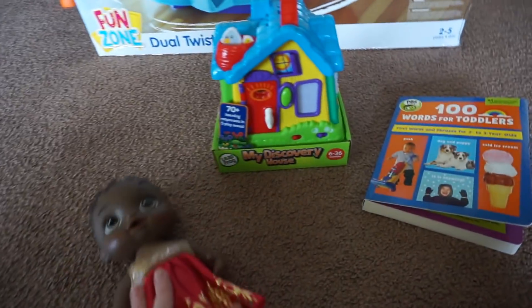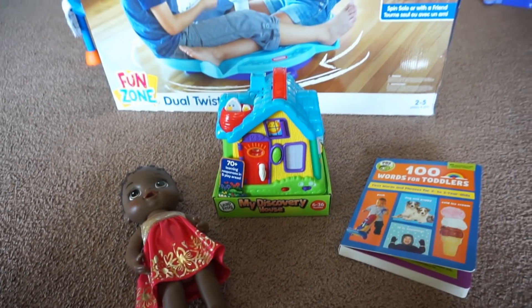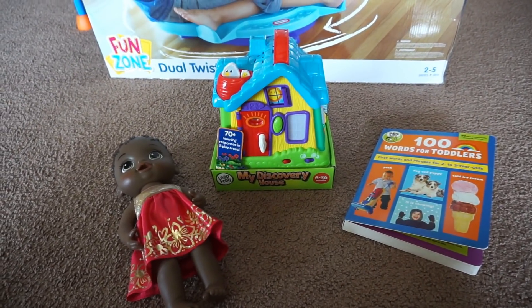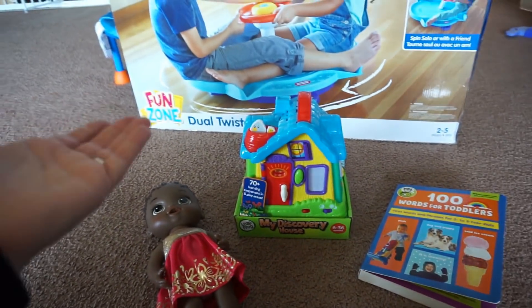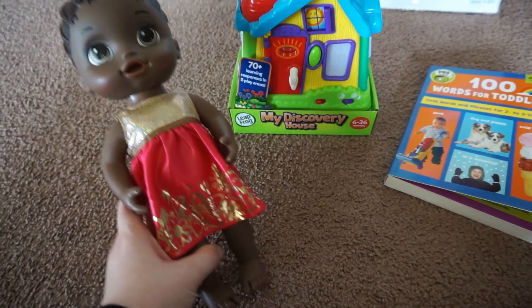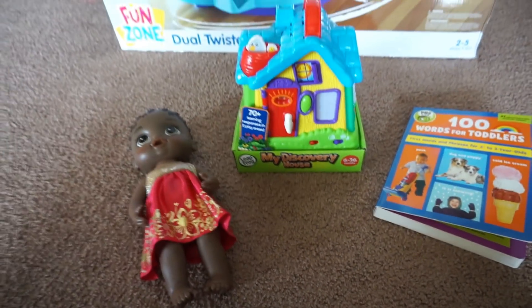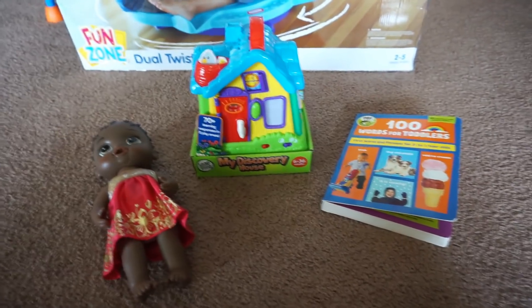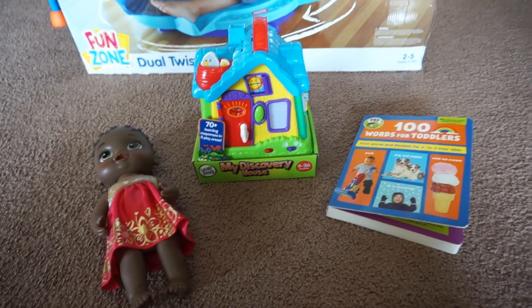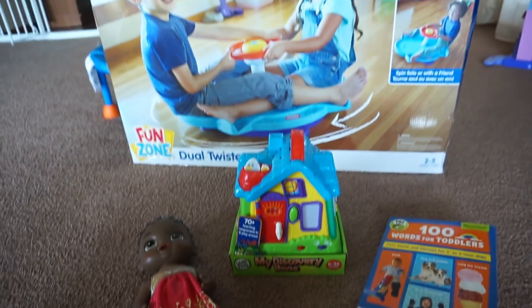So we got the doll, the Leapfrog house, the book, the spinner, and the playhouse — that is everything that Remy got for her birthday. To me it feels pretty minimal compared to what I've done for birthdays in the past, but that's just because her budget was spent really between the twister and the playhouse. Kids don't even care about that kind of stuff — she would be thrilled if the only thing she got was this baby doll; she does not put this thing down. I'll have everything linked down below for you guys so you can easily find it. Leave any questions down below in the comments, I hope you enjoyed the video, and as always, thanks for watching.